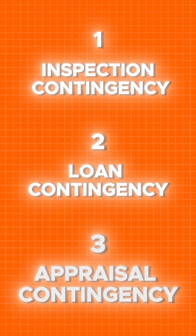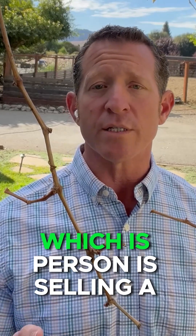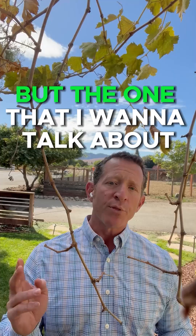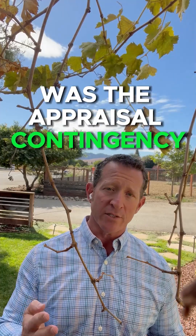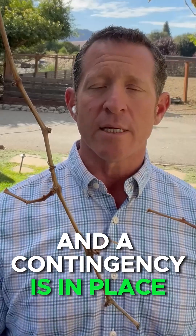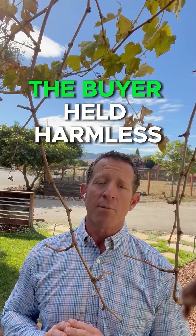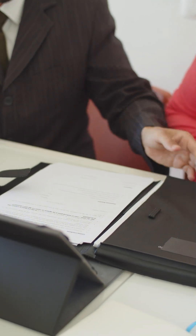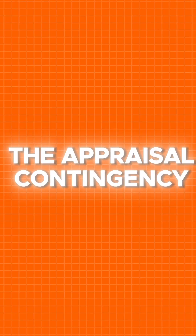There's also a fourth contingency, which is when a person is selling a home before they actually purchase a new home. That's the fourth contingency — there are typically three we work with. The one I want to talk about is the appraisal contingency. A contingency is in place to keep the buyer's earnest money deposit held harmless from any issues of canceling the contract, and the appraisal contingency is exactly that.